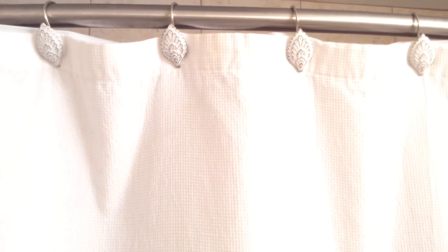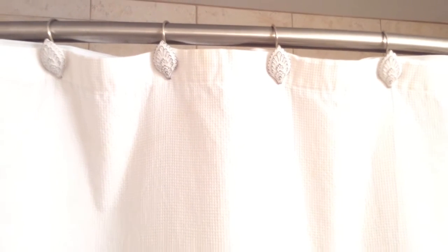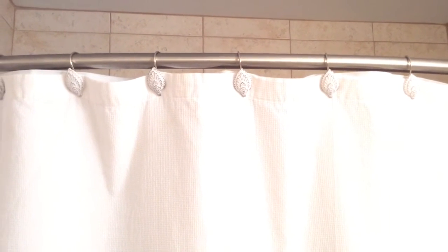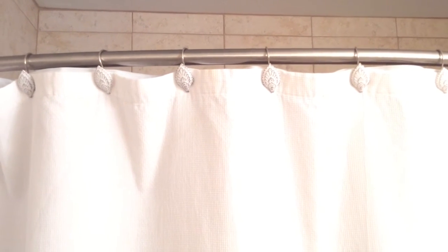For my shower curtain, I went with a small waffle weave shower curtain that I picked up from Target, and it's just plain white. And I went with these really adorable white peacock feather hooks. Just because in a bathroom this small there's really not a lot of places to add personality, so I thought that this really had a big impact.